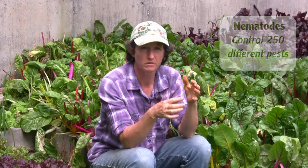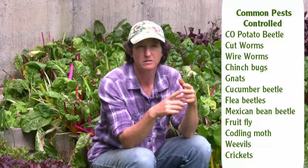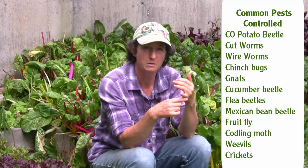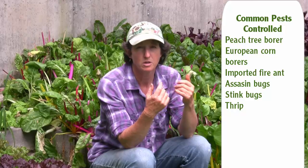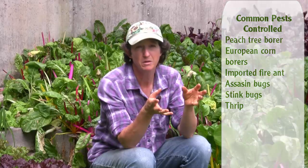The more familiar ones are the Colorado potato beetle, cutworms, cinch bugs, gnats, cucumber beetles, flea beetles, Mexican bean beetles, fruit fly, codling moths, weevils, crickets, peach tree borers, European corn borers, imported fire ants, assassin bugs, stink bugs, thrips, and many others that have part of their life cycle in the soil. I told you they're not picky eaters.